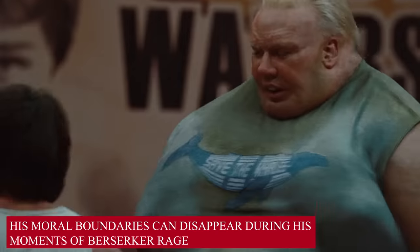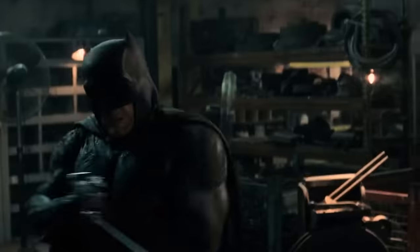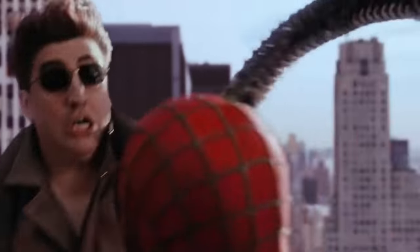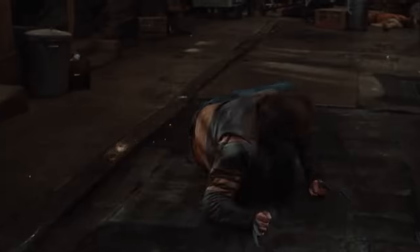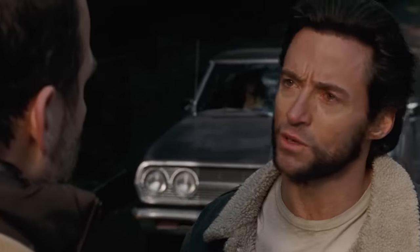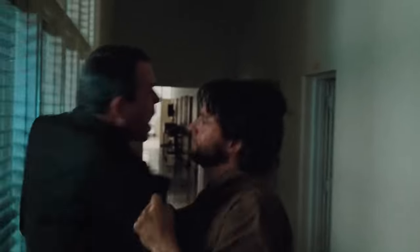Wolverine's moral boundaries can disappear during his moments of berserker rage. Powerful individuals are often defined by the set of moral boundaries they place on themselves — like Batman choosing not to kill, or Spider-Man believing his powers need to be used responsibly. It is the same with wolverine unless he gives in to his feral nature. At times of crisis he goes into a killing frenzy, ruthlessly eliminating opponents. On a normal day he is just a guy with a rash attitude, but once threatened he is an unstoppable killing machine.